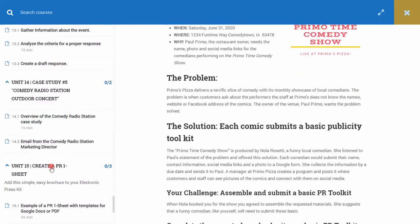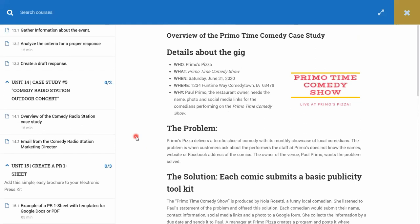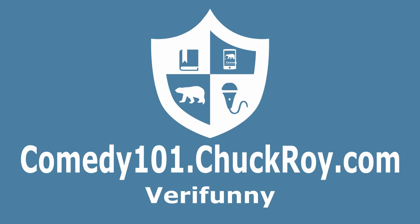Check out the class, get the extra content like how to create a one sheet, and learn how to solve these case studies. You're going to have a great electronic press kit that adapts to every gig and helps people sell tickets. When you help the people who book you sell tickets, they become very happy with you, and you potentially get booked for big things like a concert for a comedy radio station. My name is Chuck Roy. The website is comedy101.chuckroy.com. The online classes are just waiting for you — and don't worry, I know who signed up, and your competitor just did. See you there at comedy101.chuckroy.com.